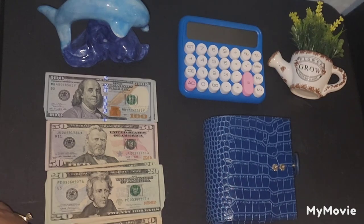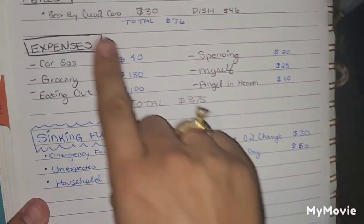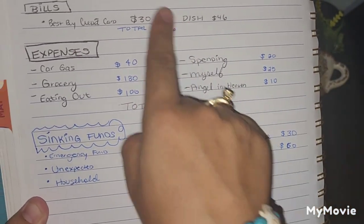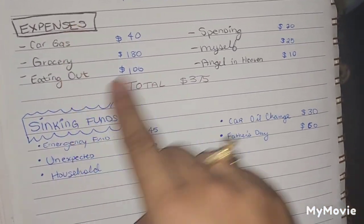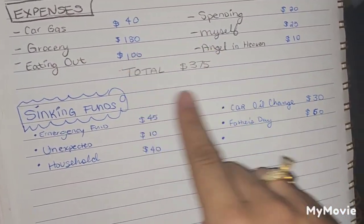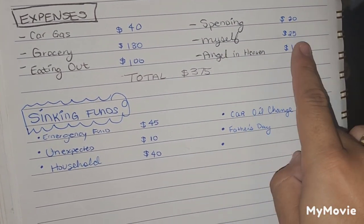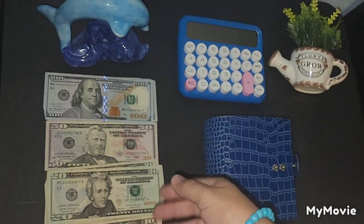Before I start cash stuffing my Motron, I just want to show you the budget breakdown. For my bills, I had to pay my Best Rate credit card and my Dish cable, which came out to a total of $76. For my Motron, this is what I'm cash stuffing today — a total of $375. However, I already spent $25, so that's why we have $350 here left.